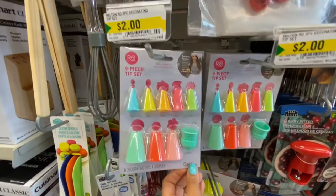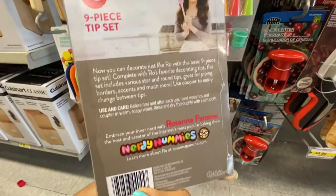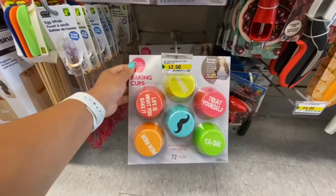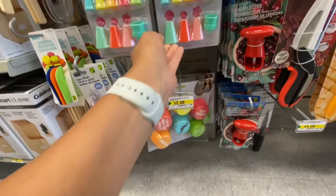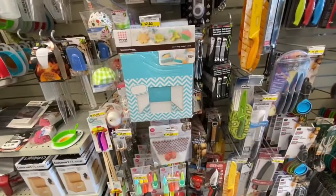This nine-piece decorating tip set was also by Wilton and was two dollars, in beautiful bright colors. If you are into baking, this is great. These cups have been out for a while, but now they have the entire baking set — the bags, the tips, and the cups.